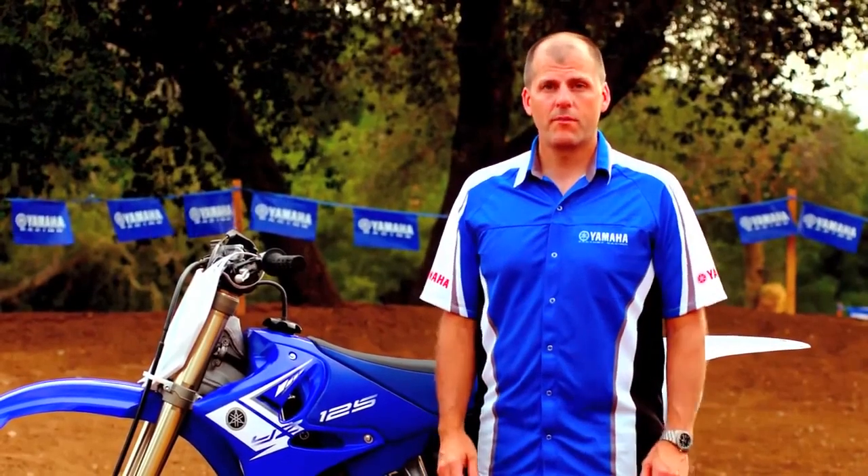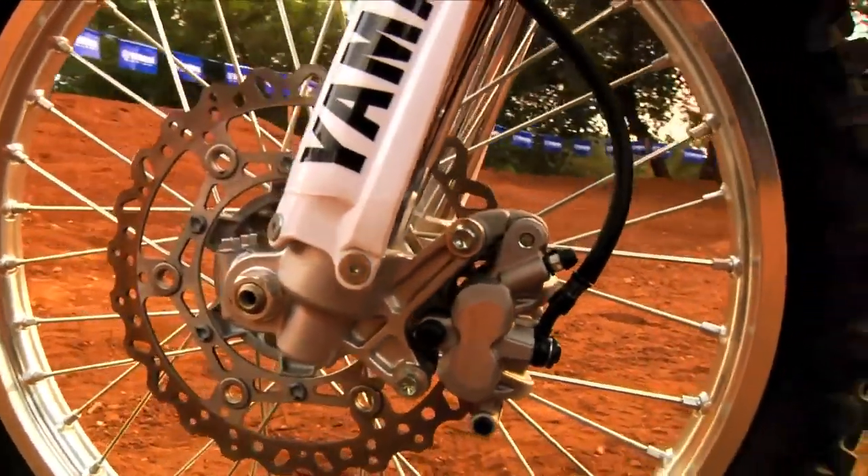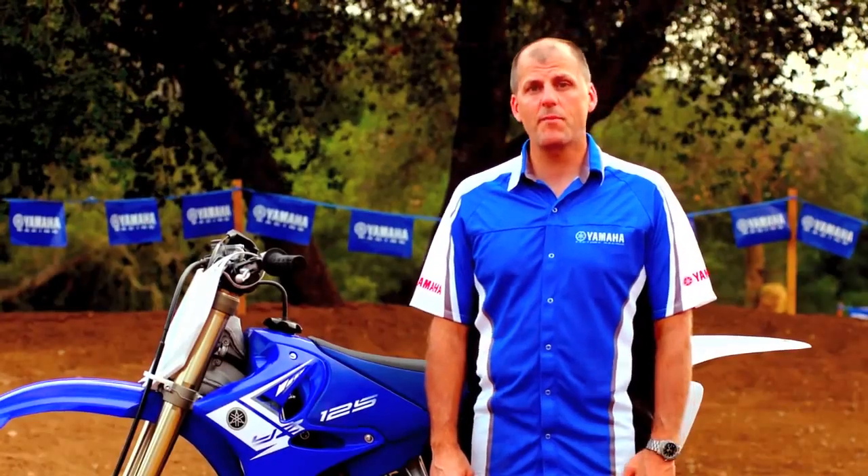Now let's talk about stopping power. The YZ125 features a YZ250F-style front brake caliper and wave-style front and rear discs that minimize weight and deliver excellent stopping power.